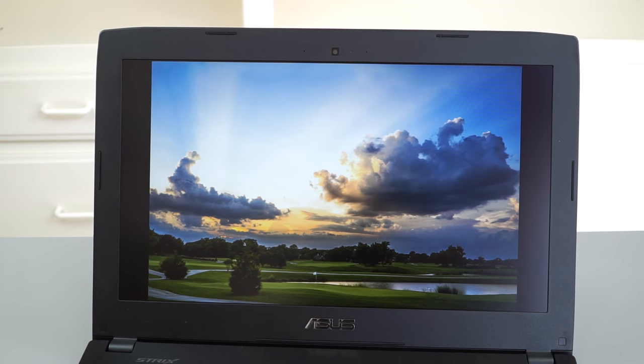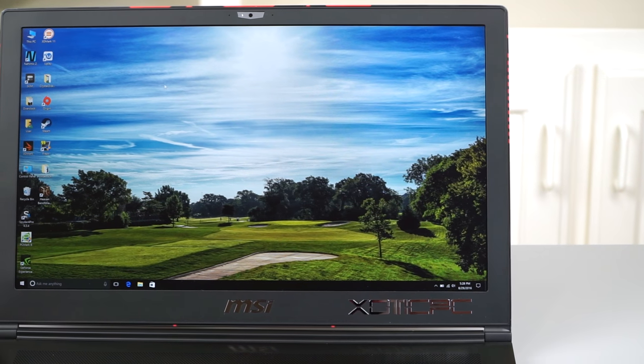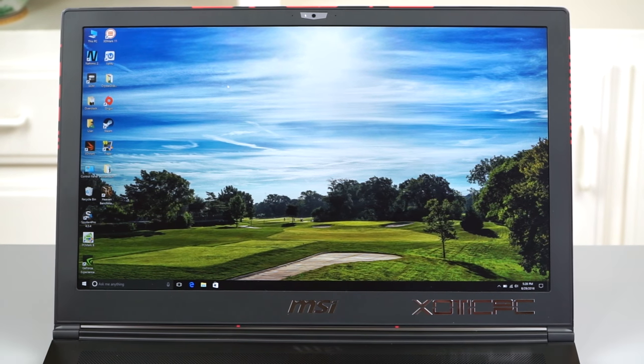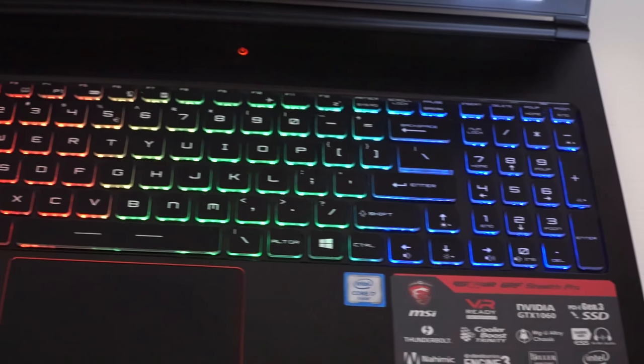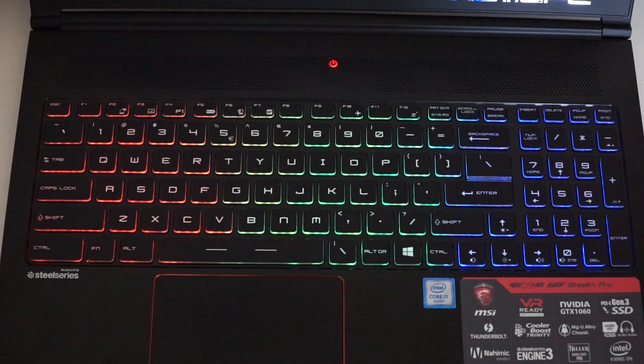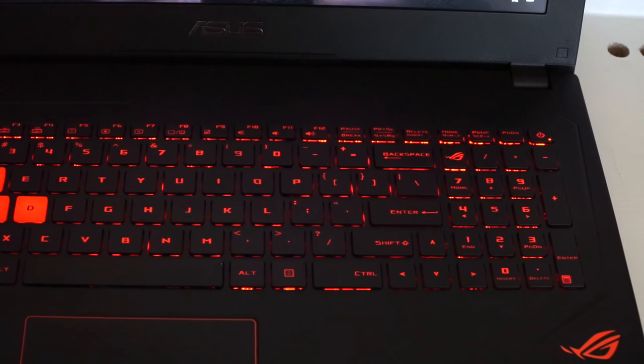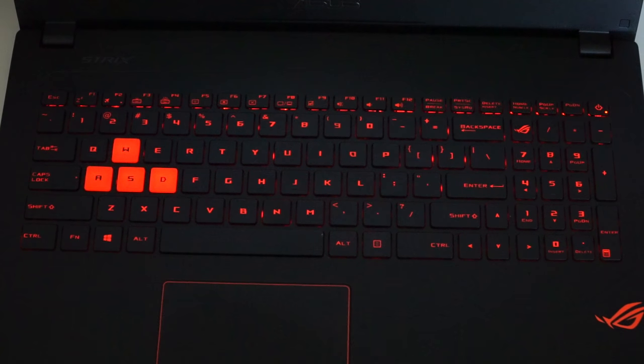Both are available with 1080p or 4K displays — matte, non-touch IPS for both brands. Both have backlit keyboards. That SteelSeries RGB multi-color backlit keyboard on the MSI is pretty sweet, and the 15.6-inch is a great size for typing comfort. The ASUS is red backlit with those orange WASD keys, and it's also very nice to type on, but I think as a keyboard connoisseur the MSI is ahead by a little bit — though I really enjoy typing on both.